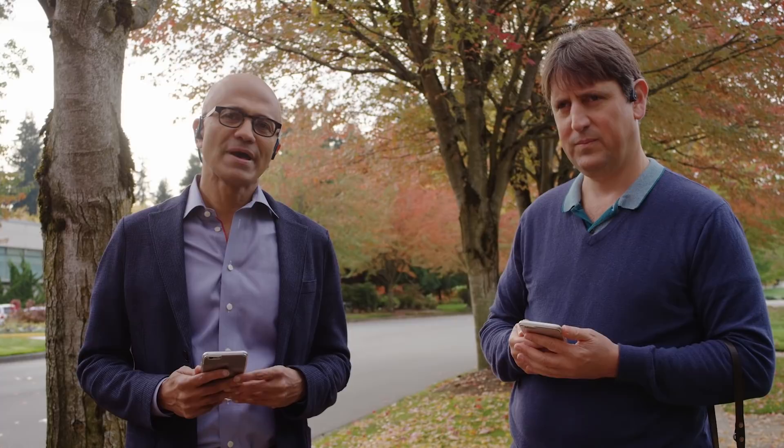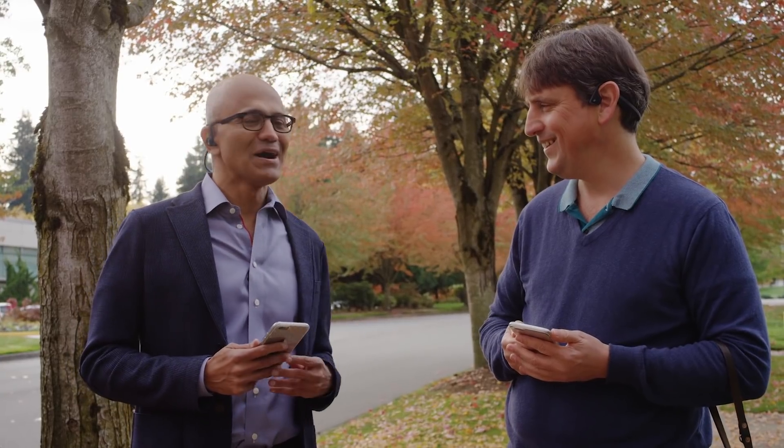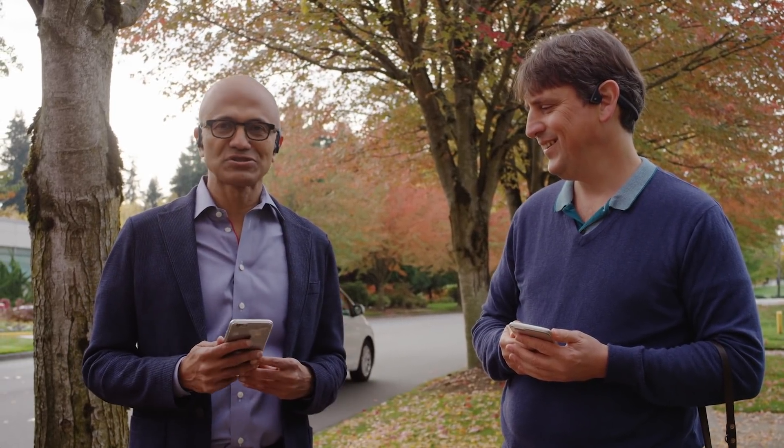Hi, we are here today to talk about the Microsoft Soundscape app, which is an application that allows anyone with low vision or visual impairment to be able to have mobility and independence. And to help me do that, I have Amos Miller with me, to really give us a real demo of this application. Amos, do you want to describe Soundscape?